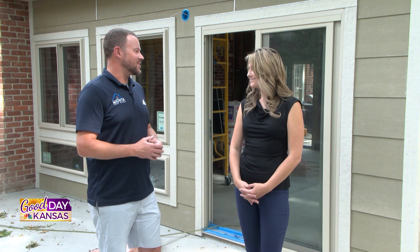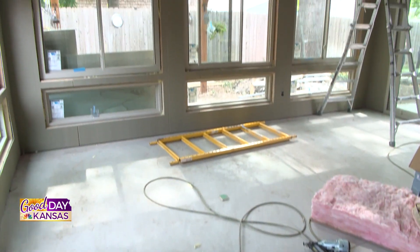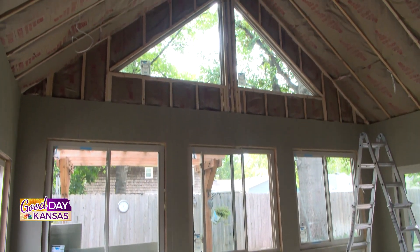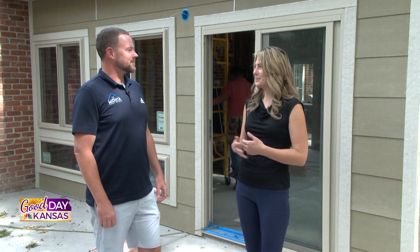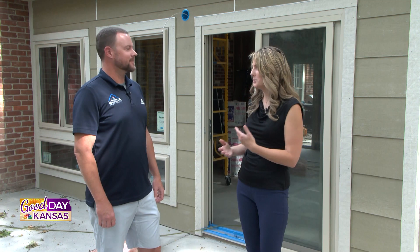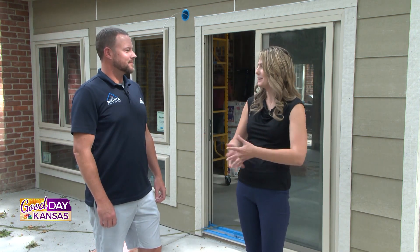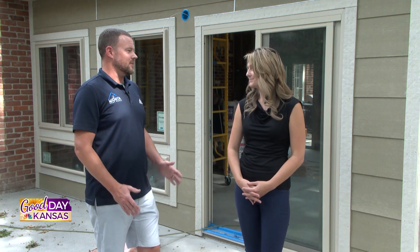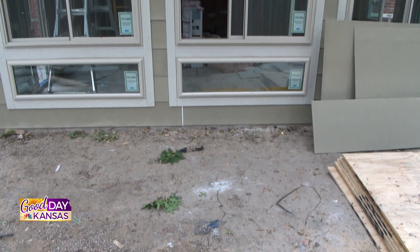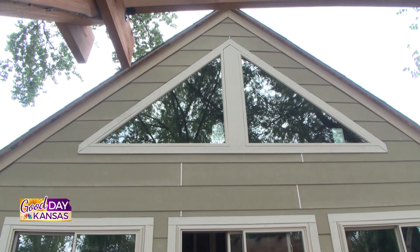A few tweaks and changes here and there just to fit the customer's vision and what they really want to see. From there, once we get it all detailed and figured out, we begin construction and start to see everything take shape. And yes, every aspect is customizable — they can choose all the finishes, all the details, and really make it their own and put their personal touch on it.